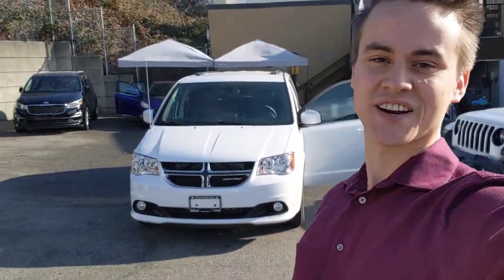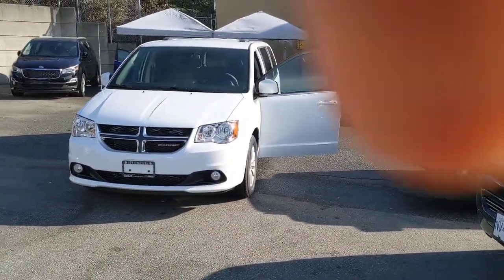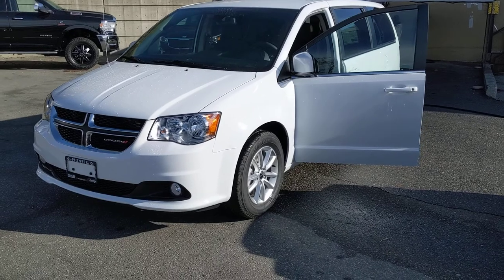Hey Mia, this is Chris at Pioneer Chrysler. I don't need to show you my face because you already know who I am, but this is going to be the Dodge Grand Caravan that you've been speaking with Jerome about.